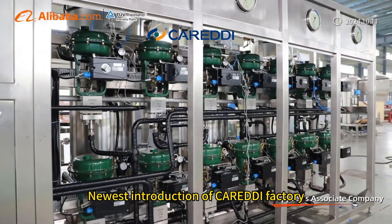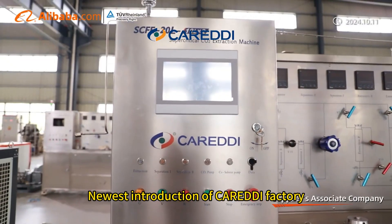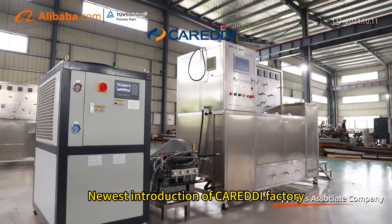We can produce a full series of supercritical CO2 extraction machines from lab scale to industrial scale for mass production applications. At Caridee, we are dedicated to strict quality control and thoughtful customer service.